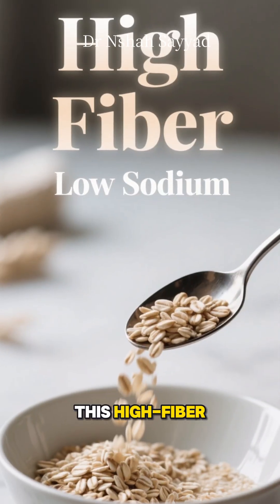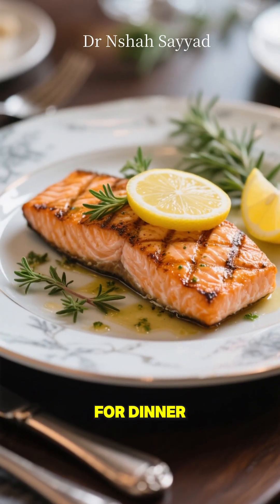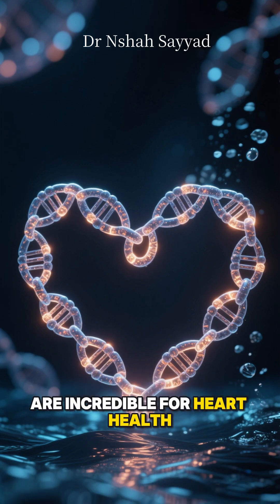Start your day with oats. This high-fiber, low-sodium food is perfect for managing blood pressure. For dinner, think fatty fish like salmon or mackerel. Their omega-3s are incredible for heart health.